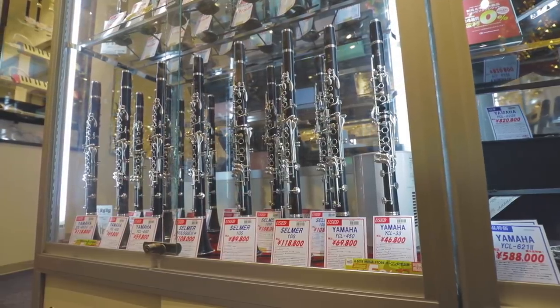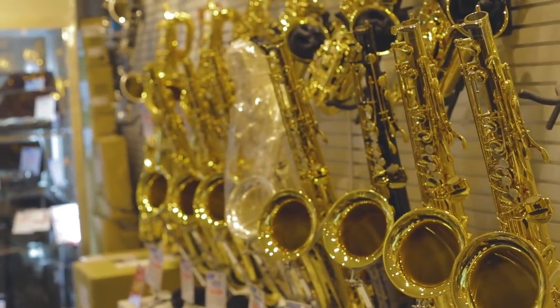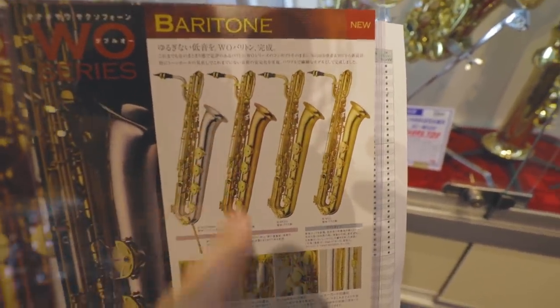Ishibashi's woodwind and brass location carries some of the nicest and most top-shelf used and new instruments. Even though I am not an expert in this field, there was some pretty nice stuff in here.